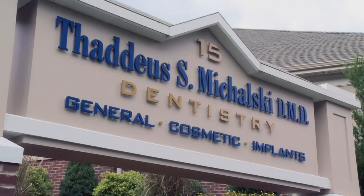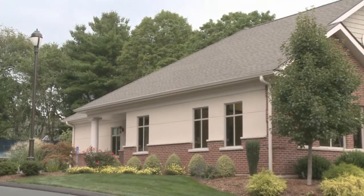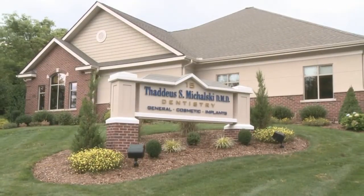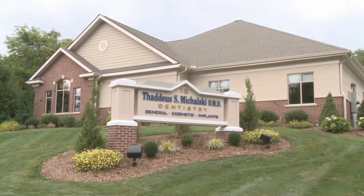Welcome to the dental office of Dr. Thaddeus Michalski. Our office is conveniently located in central Connecticut, just minutes from I-91, off Route 3, Cromwell Avenue in Rocky Hill.